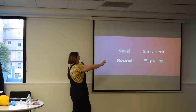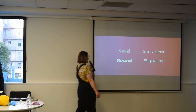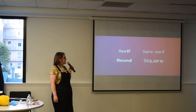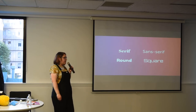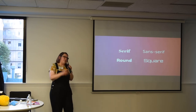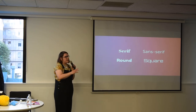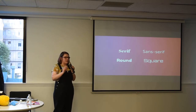Sans Serif just doesn't have the little tails, and generally sans serif are used a lot more online. With serif fonts, they're actually easier to read in print. When you're reading, you sort of read the shape of words rather than reading each individual letter, and serif fonts can really help with that. Most books are printed in serif fonts.